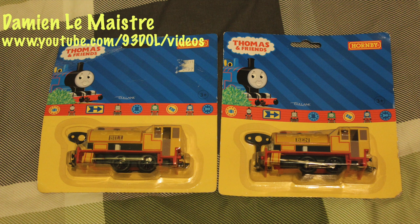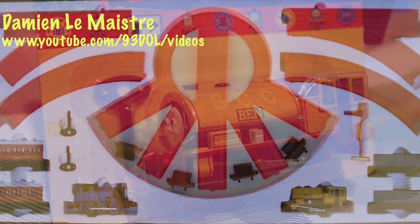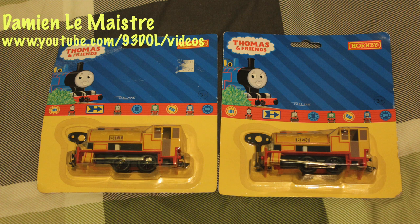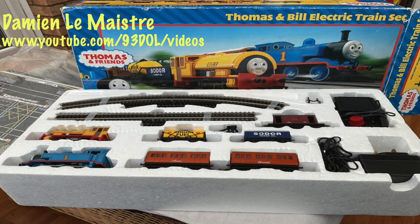I also have a set that I bought at the end of March — a clockwork one with Thomas and Ben in it — so I will be running that model of Ben. But this one of Ben will be staying in the box. To my knowledge, Hornby never made a clockwork set that had Bill in it. This is the only one of Bill that I believe you could get in the clockwork range, which is good that they did make two of them.